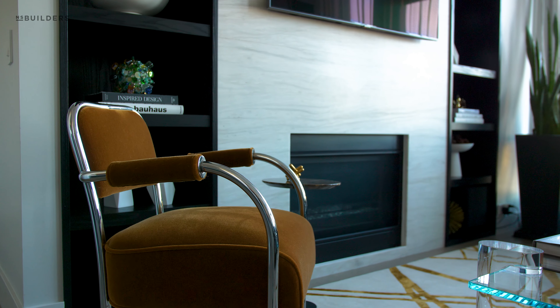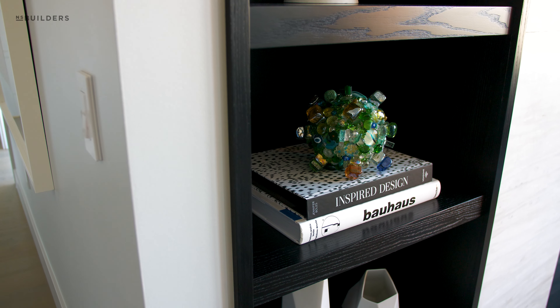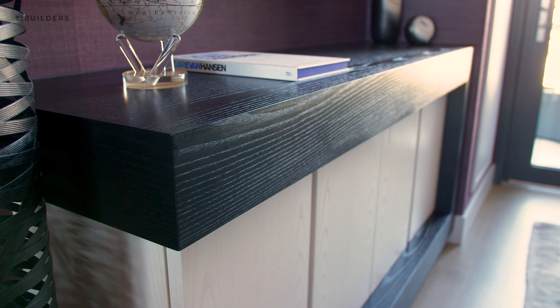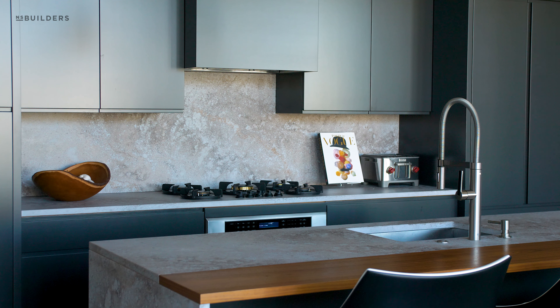Every single material was selected to bring us back to that concept and that palette of this regal, luxurious condo. When selecting a builder for this project, we wanted someone who was going to be detail-oriented — someone who was going to take what we conceptualized and execute it to its fullest extent. And that meant focusing on details. The millwork is really the grand focus of this apartment, and NS Builders does both of those things. It's a seamless experience.